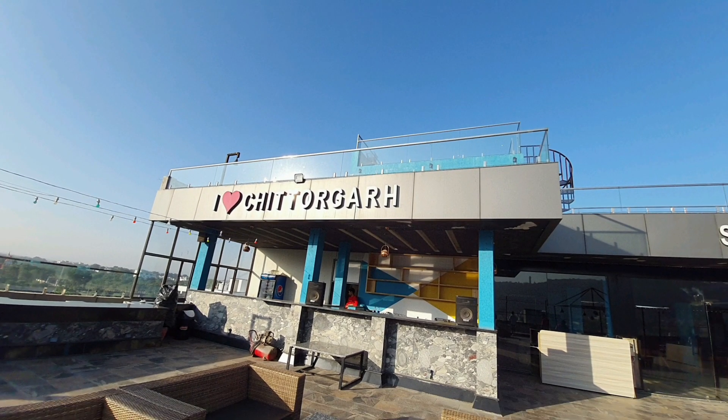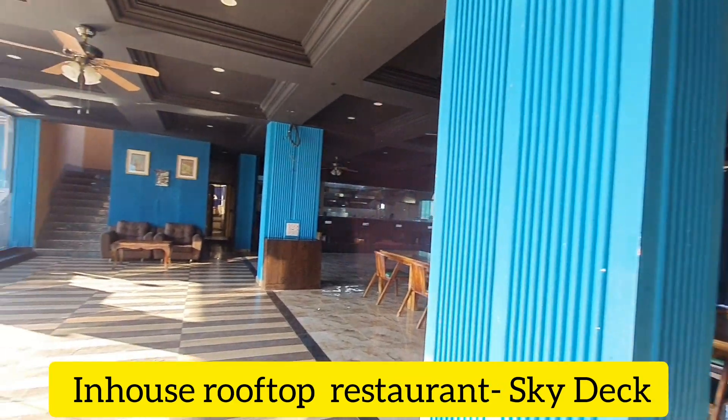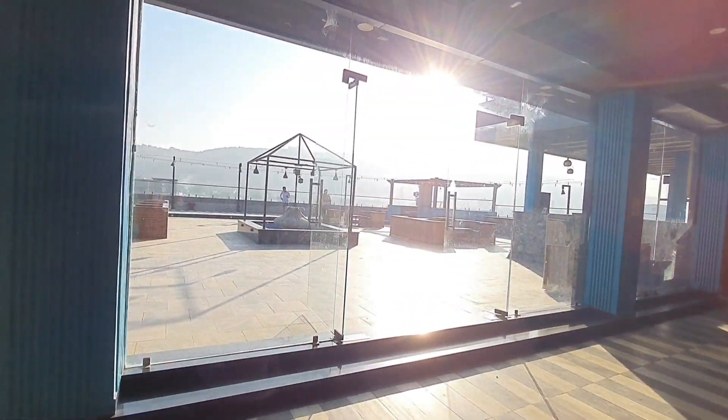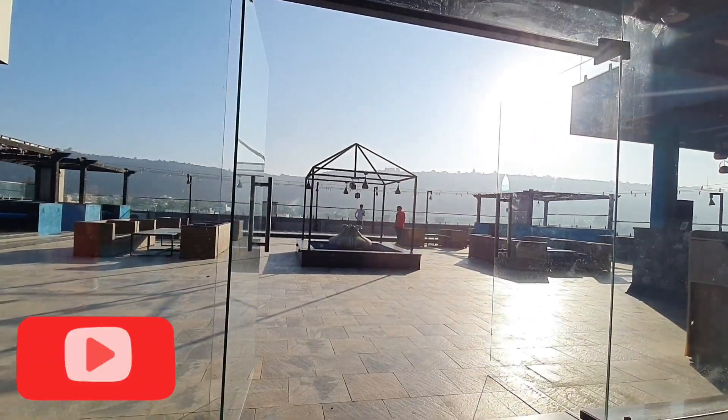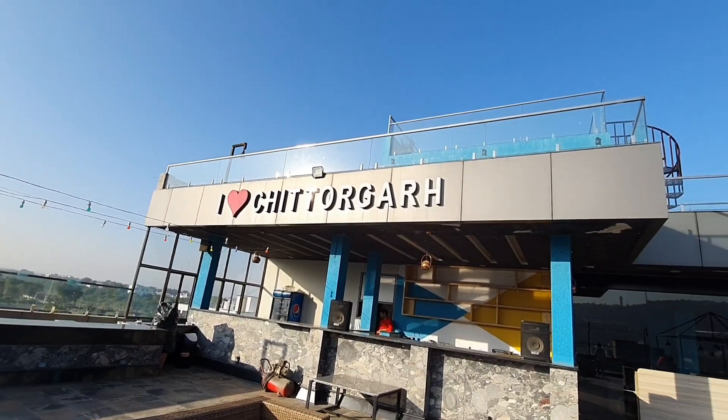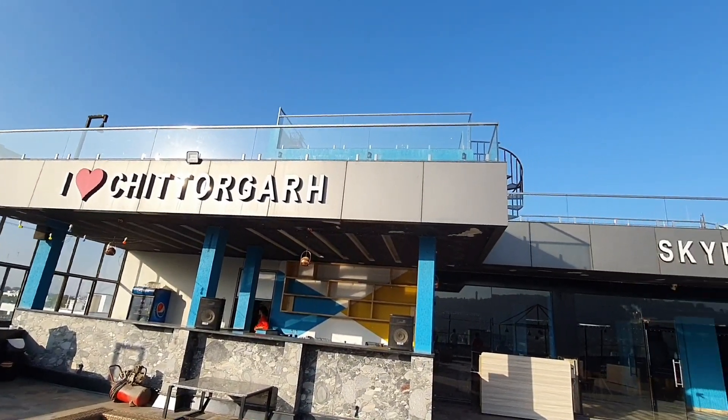The Chittorgarh Fort is around 1.5 kilometers away. As I said earlier, the rooftop restaurant is very famous. When you come here at night, you can enjoy a good candlelight dinner here with a great view of the fort.